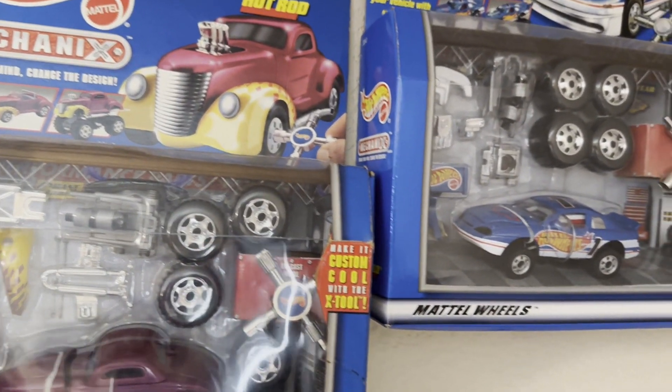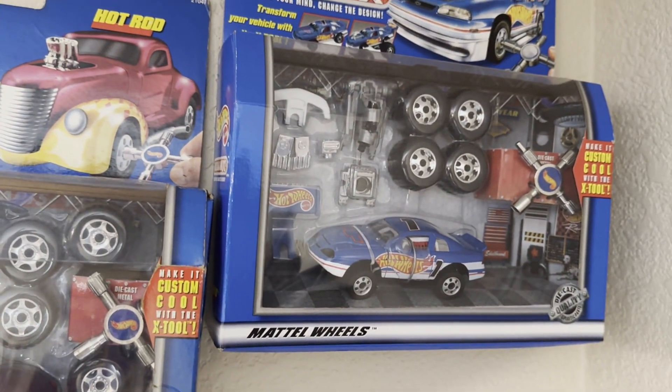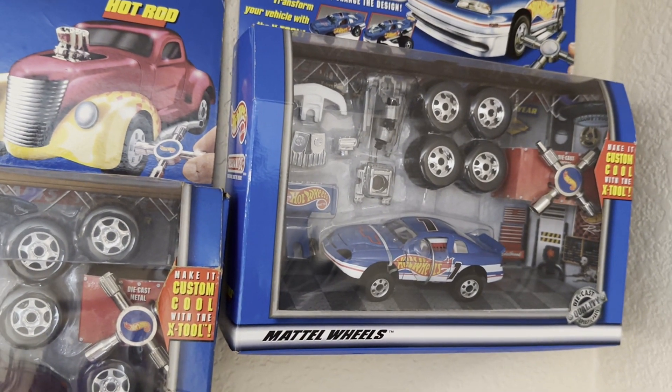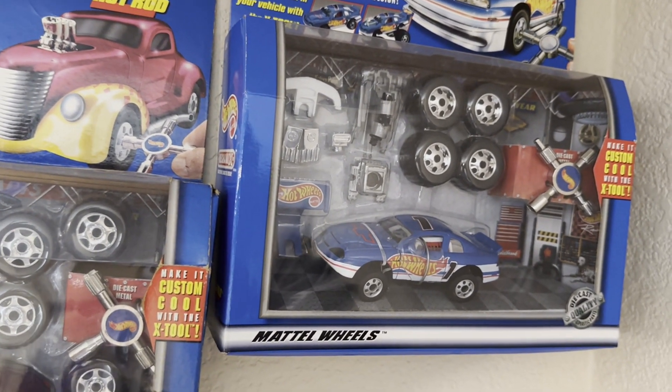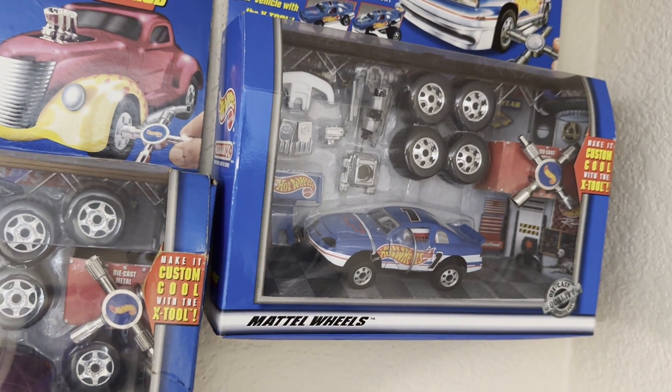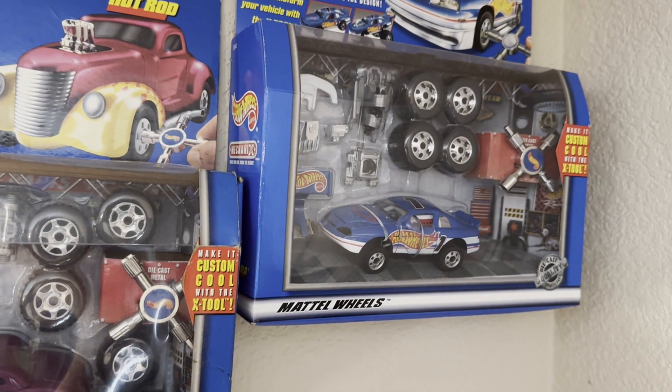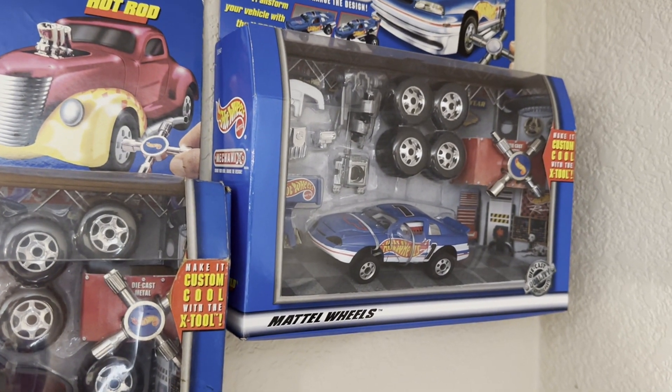And the final one is the 96 Monte Carlo. Kind of like the Firebird, not a lot of these were put out there, and thus I never had it when I was a kid. Things like the Mustang were more popular, and thus I had more varieties of those.